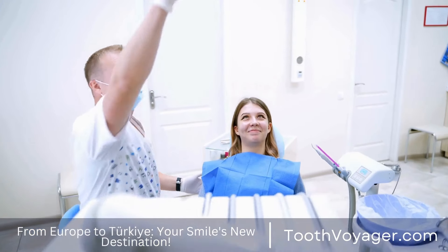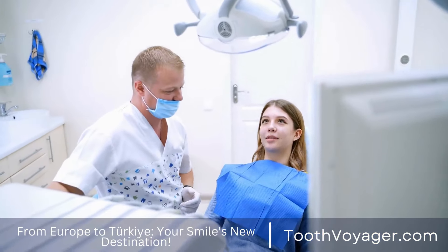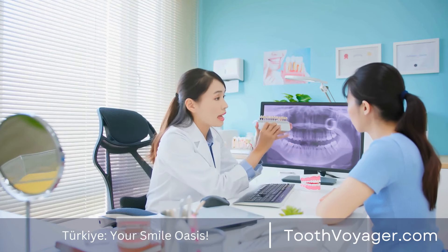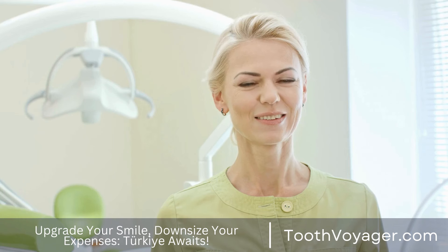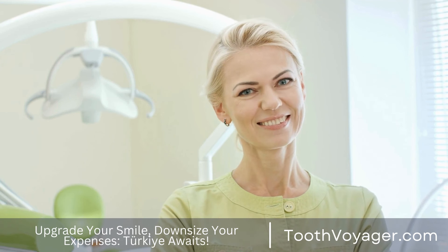After the permanent veneers have been made, you go back to the dental office to be fitted with the final veneers. Dental professionals will carefully attach them to the surfaces of your teeth using an adhesive designed for your dental needs. They'll also perform any adjustments necessary to ensure that the veneers have a perfect look and fit.